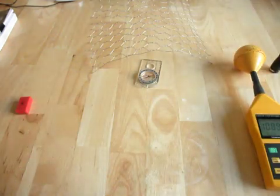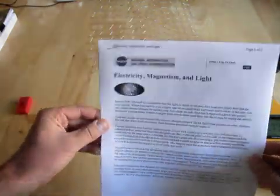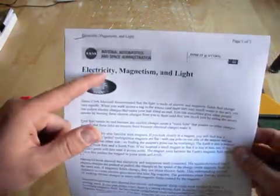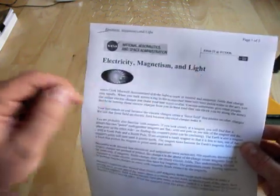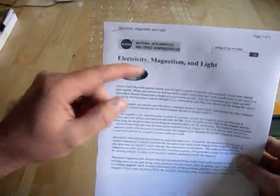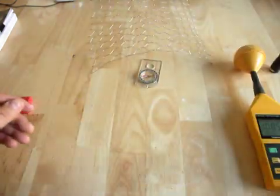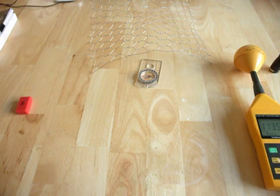Unfortunately for David Blaine, that's not actually the case. Because electromagnetic radiation is actually made up of electricity, magnetism, and light. He only seems to be somewhat protected from electricity, may not be protected against magnetism, and is certainly not protected from light. We're going to demonstrate the problems that these various fields can present to a Faraday cage, to clear up any misconceptions.